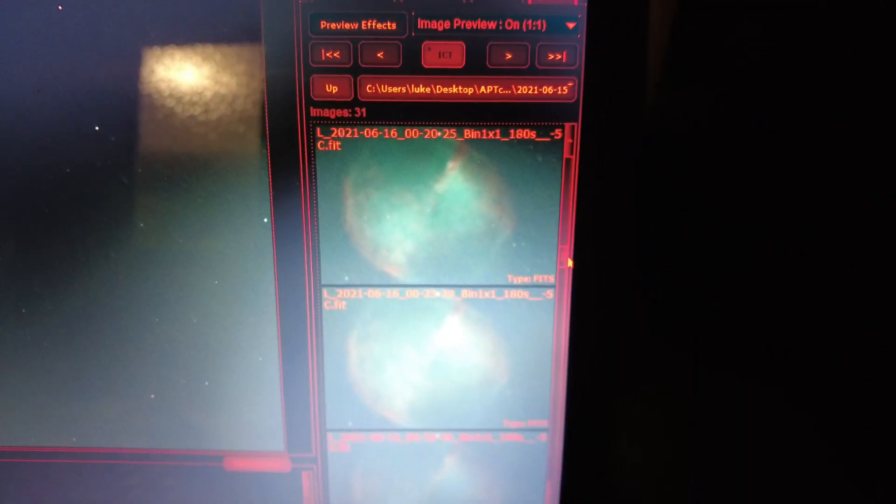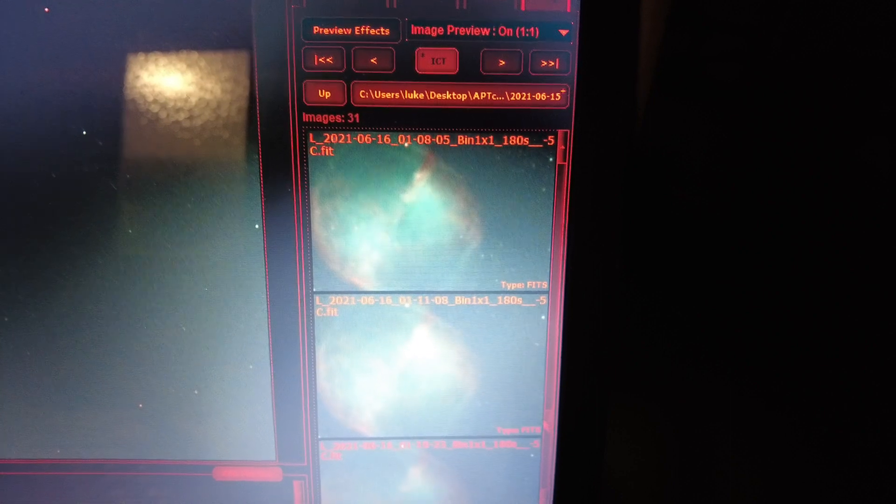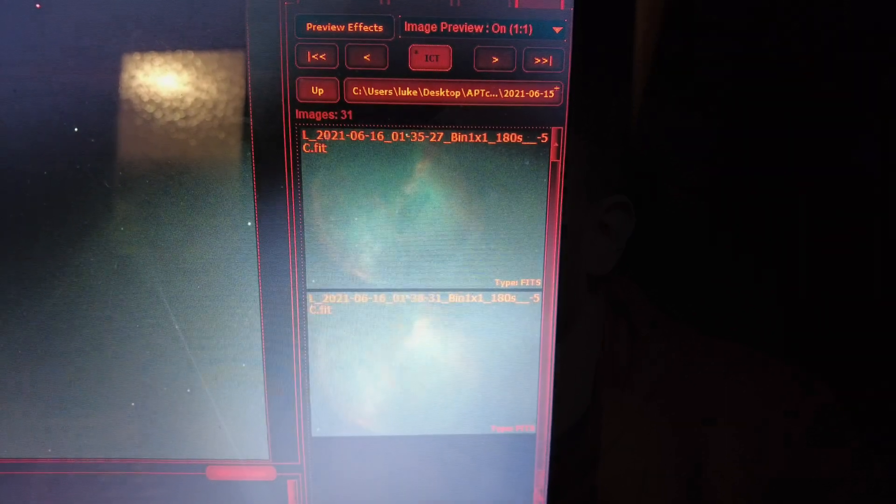It's about half past one in the morning now and unfortunately clouds have come in, which I think is going to draw a premature end to my session tonight. It's no huge deal because dawn would have stopped it anyway within the next half an hour. I did a quick scan through the sub-frames in APT and it looks like there's potentially still just over an hour's worth of good exposures, so that should be able to be processed into something decent — it's such a bright target.